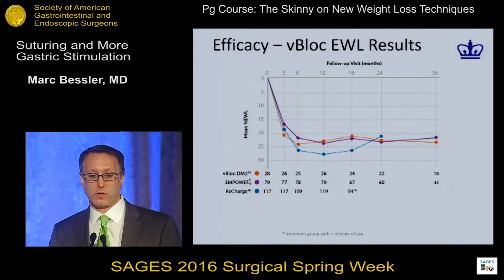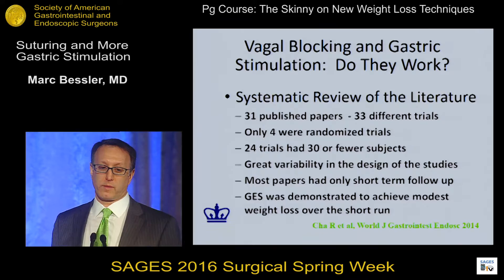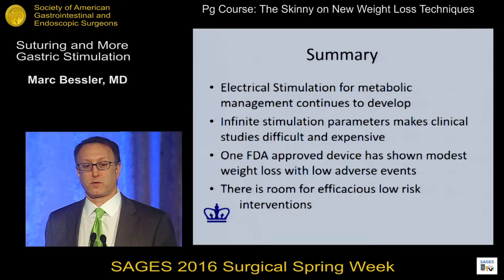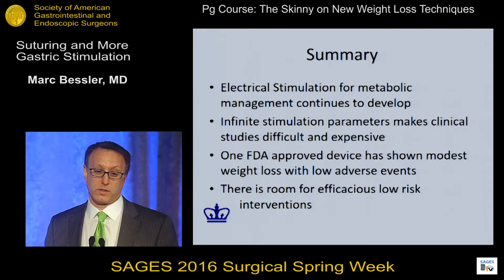A systematic review of 31 published papers covering 33 different trials of all types of gastric stimulation, vagal blocking, and so forth — only four of these were randomized trials, and 24 had 30 or fewer subjects. Most of the papers showed some modest weight loss over the short run. We don't have long-term data, but the bottom line is electrical stimulation continues to develop. Unfortunately, the infinite stimulation parameters mean we'll never know for sure that it doesn't work — only that it works modestly is what we know so far. There is definitely a gap space for efficacious low-risk interventions that patients may choose over something more efficacious that has more risk and long-term downside.